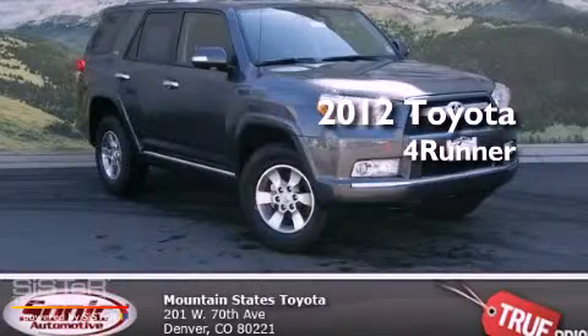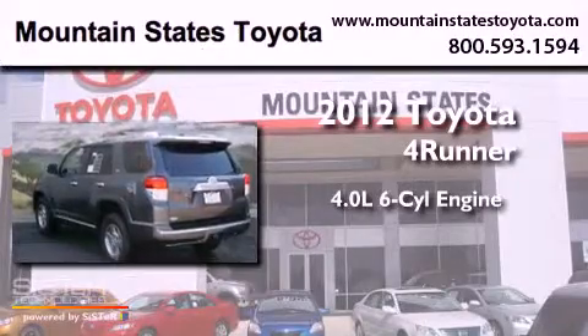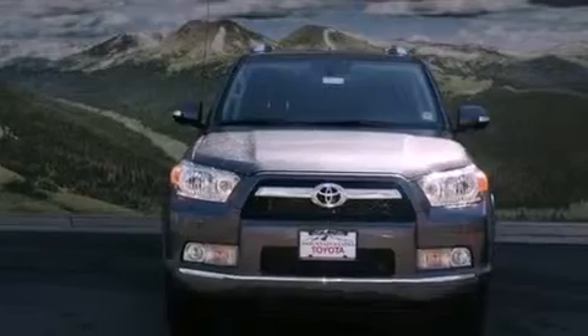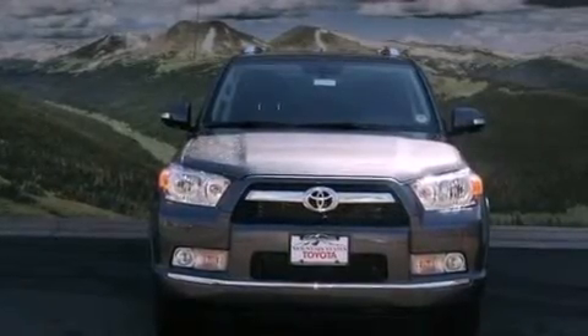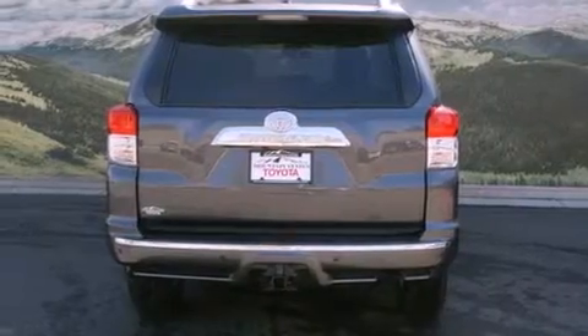This is a brand new 2012 Toyota 4Runner. It has a 4.0-liter six-cylinder engine, a five-speed automatic transmission, and four-wheel drive. Its top features and packages include a convenience package, a rear-view camera, a power moonroof, and a navigation system.